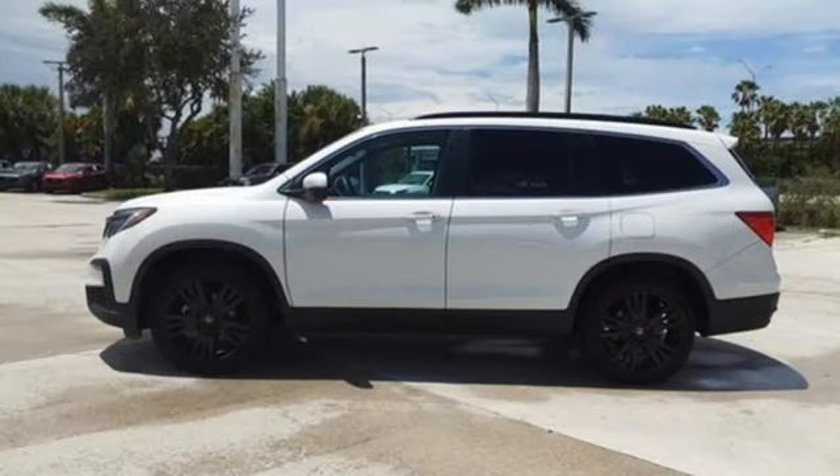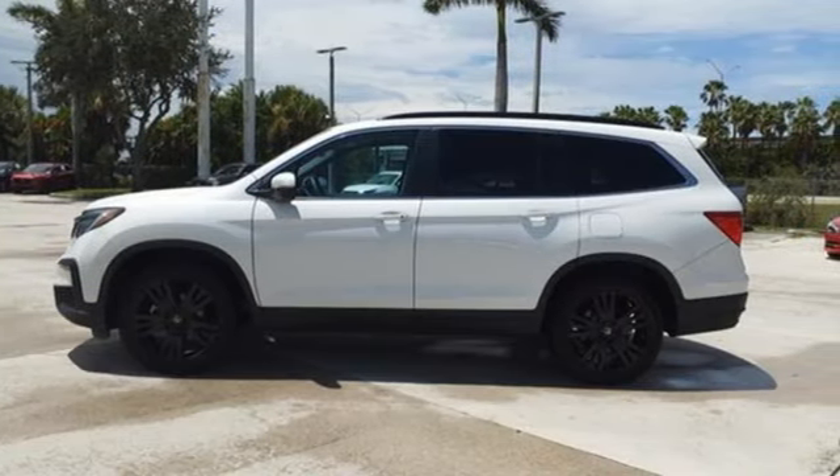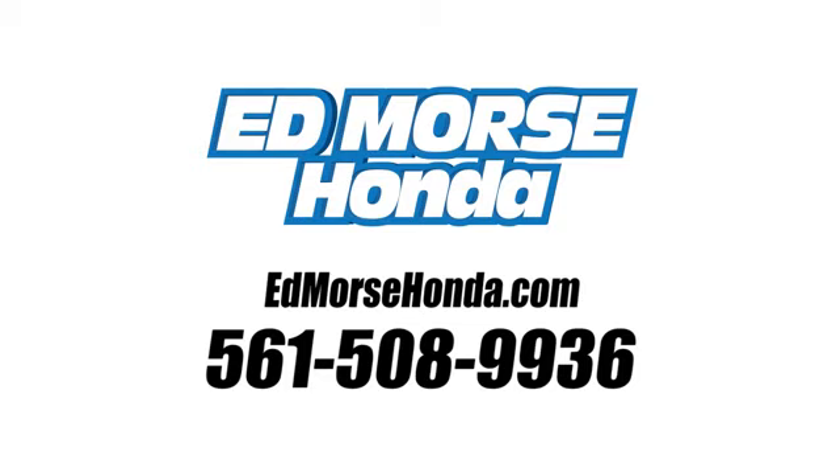Honda has a world renowned reputation for reliability. Hurry in today for a test drive. Call us today at 561-508-9936. For value and for service, it's Edmars.